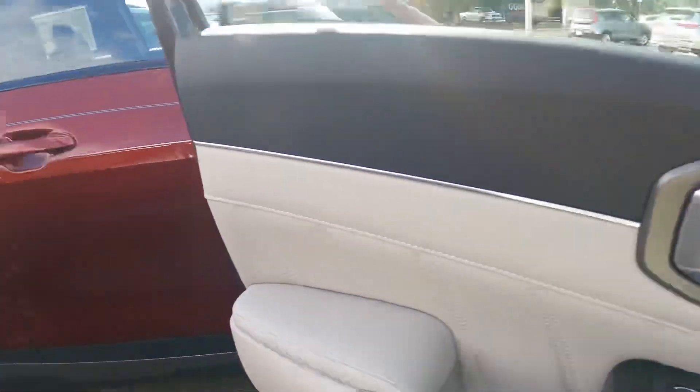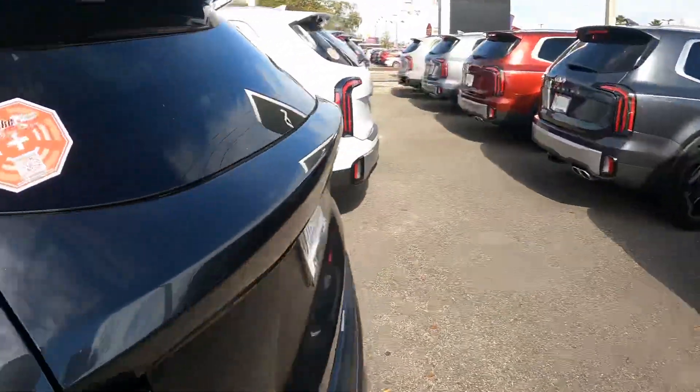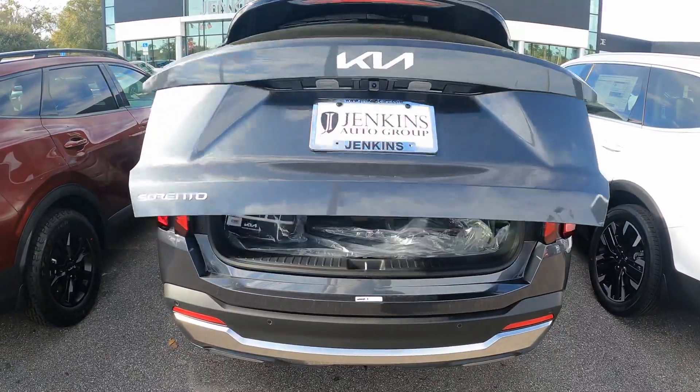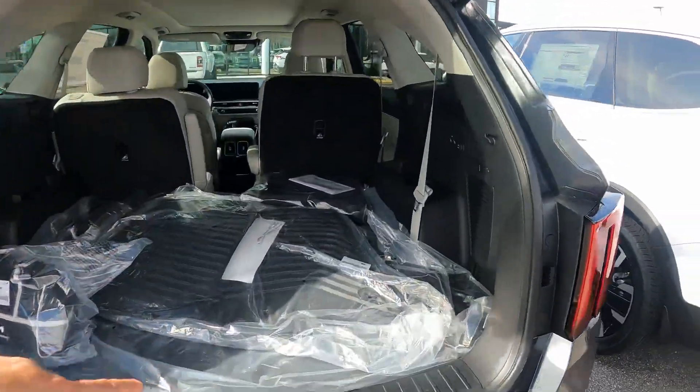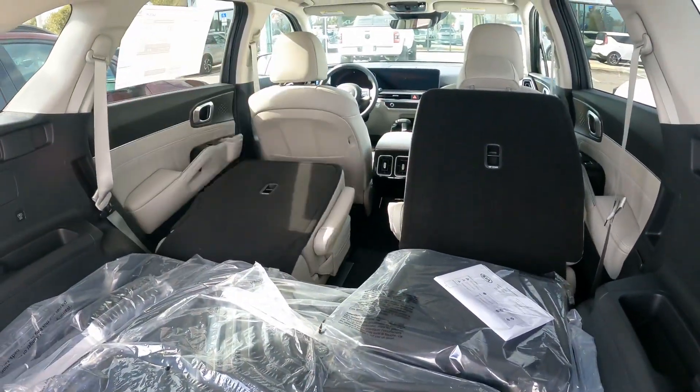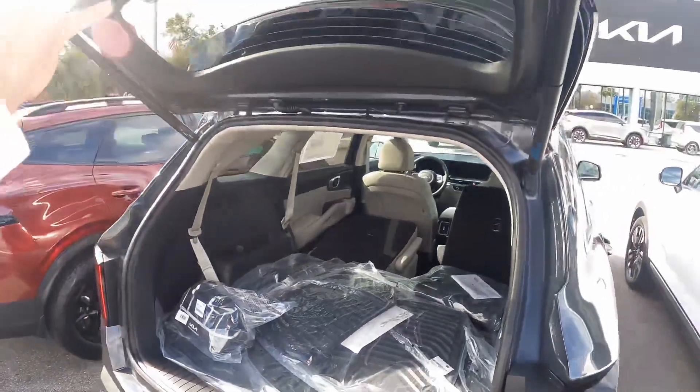What else do we have in the Sorento SX? You are going to have a power liftgate and of course all Sorentos come standard with three rows. You do have your folding seats — little push of a button, your seat will go down. I hope you enjoyed the video.